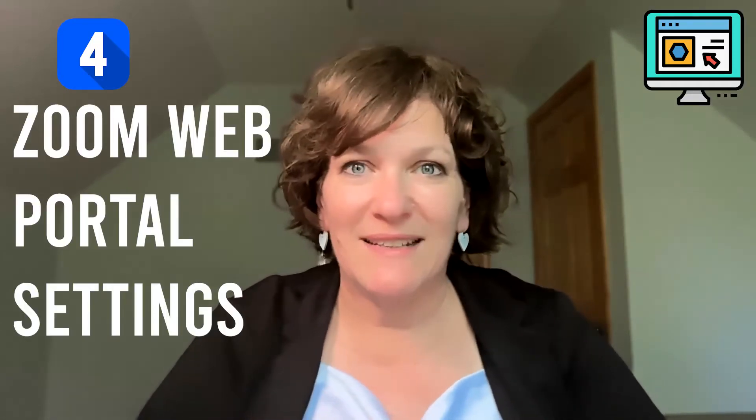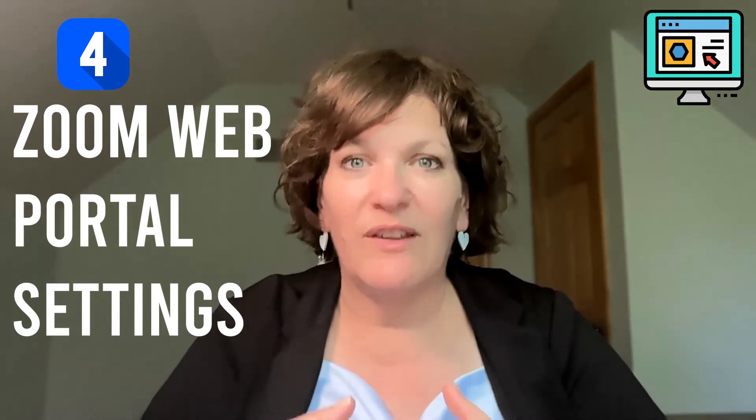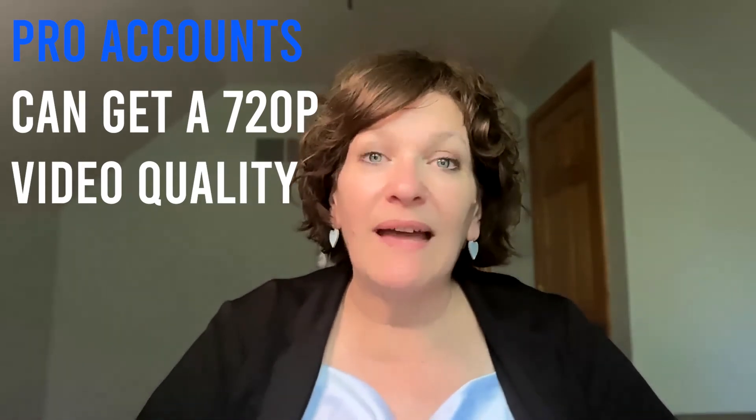Depending on the webcam you're using, it really comes down to the Zoom settings in your account that determine the quality of the video output. The account you're using in Zoom controls the maximum resolution you can obtain — 720p or 1080p. Surprisingly, you might find that your quality inside Zoom is actually lower than 720p. Pro Zoom accounts — around $15 a month or $150 a year — can get 720p with one easy step: submitting a support ticket to Zoom support.